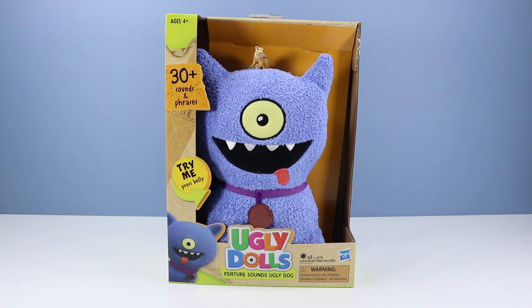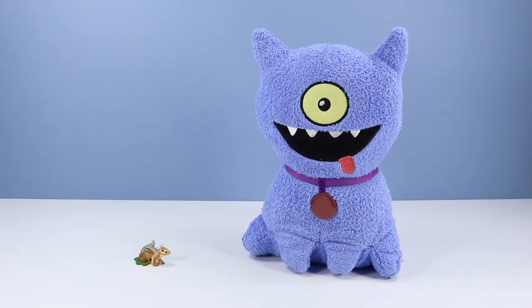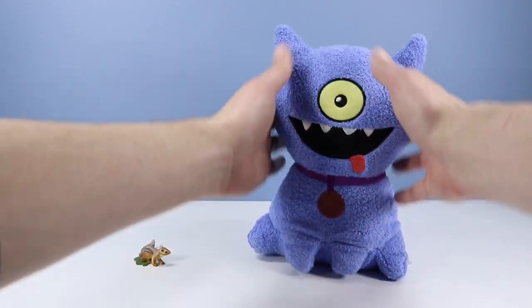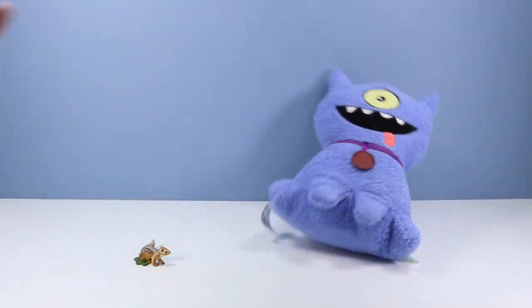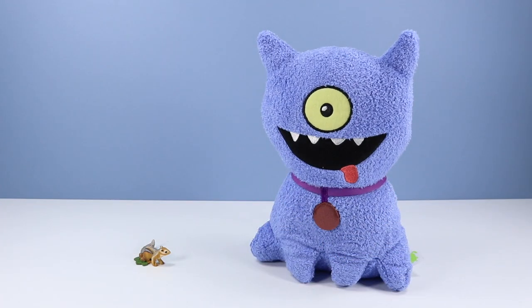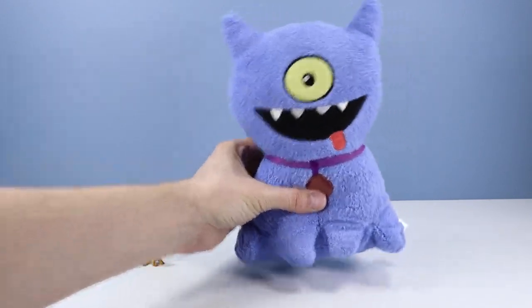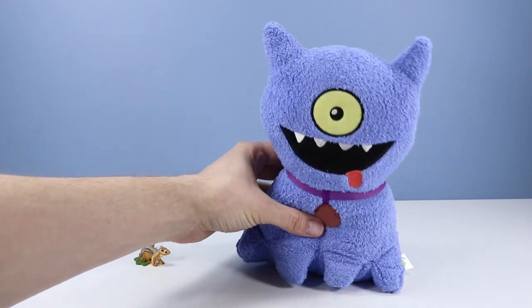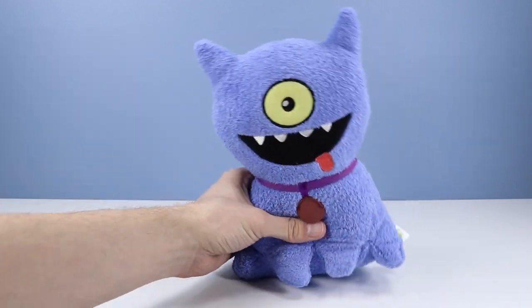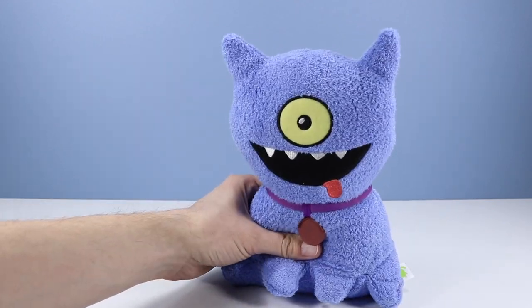Fun open box design with this one. Let's get Ugly Dog out. A plush Ugly Dog on the table looking extra cute. How could these possibly be called Ugly? We have a very plushy feel to Ugly Dog. So 30 plus sounds and phrases — what do we have? 'Give me a big Ug-hug. What you looking at? Never seen a dog with one eye before. Ug-hug. It's going down.'